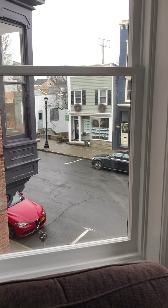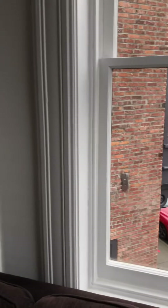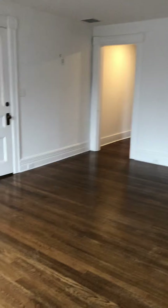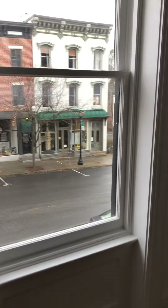And that's Warren Street down there. And there's the fireplace. This is the living room. That's the front door. And there's this little window in the living room too.